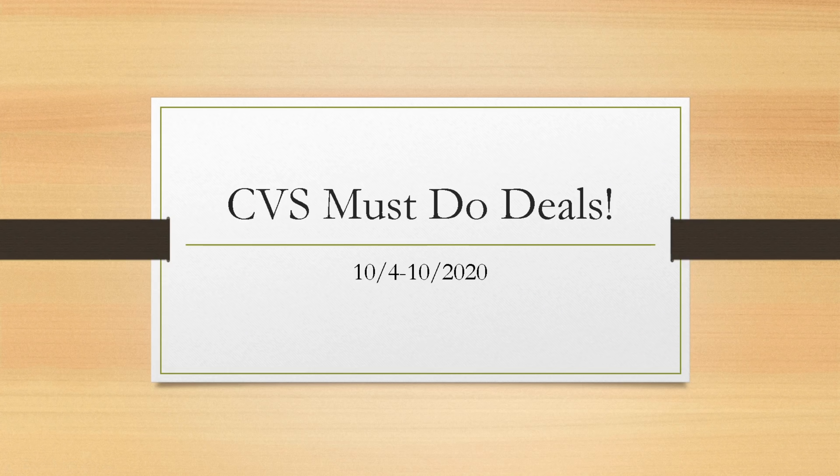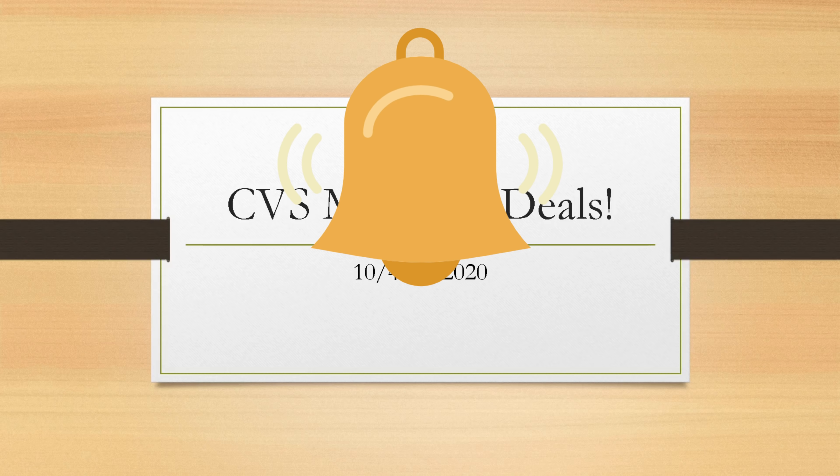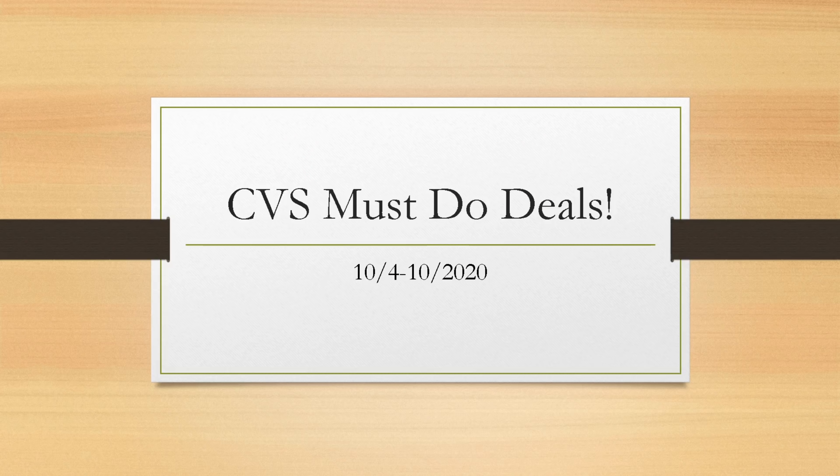Hey guys, it's Brie the Coupon Queen. Good morning, welcome back to my channel. I want to go over the must-do deals for CVS next week, and of course I have some updates and a couple of reminders in here for you as well. If you're new to my channel, welcome — make sure you hit that red subscribe button and the notification bell so when I post new deals you'll be notified.